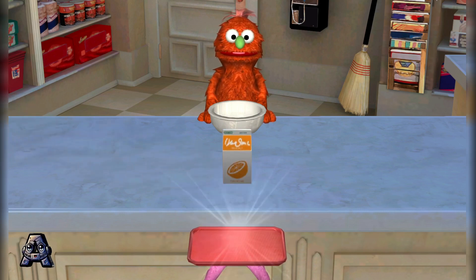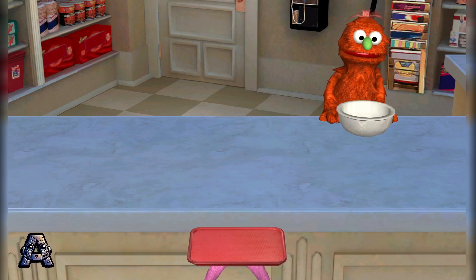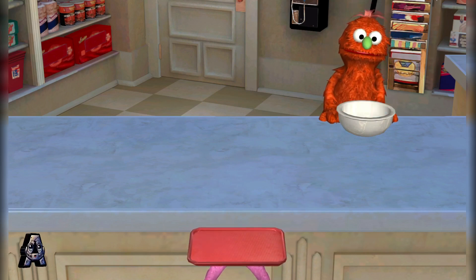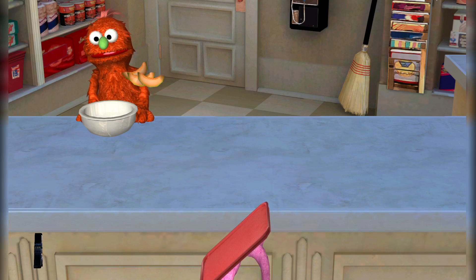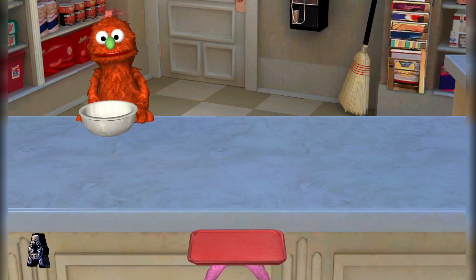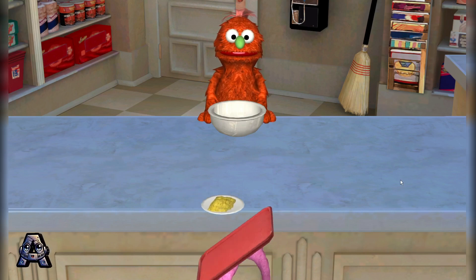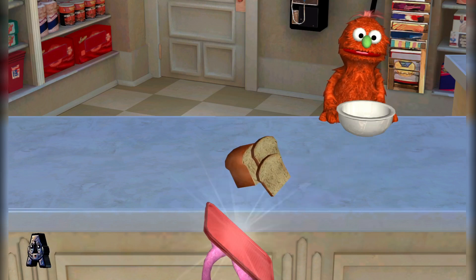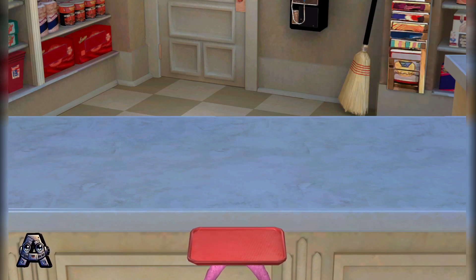Orange juice! Mmm, just what I wanted! Orange juice has vitamin C to keep you from getting sick! Beets! Beets, that looks good! Beets are good for your heart! Cantaloupe! Mmm, just what I wanted! Cantaloupe has vitamin A for healthy eyes! Scrambled eggs! That looks good! Scrambled eggs have protein, which keeps your body healthy! Whole wheat bread! Mmm, just what I wanted! Whole wheat bread has lots of iron to give you energy!